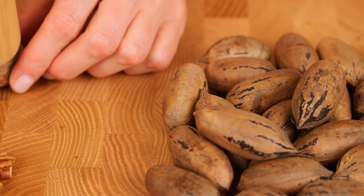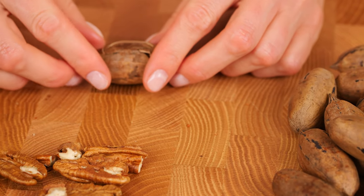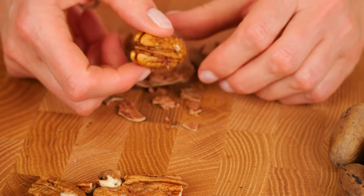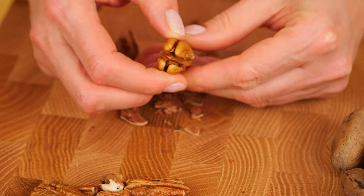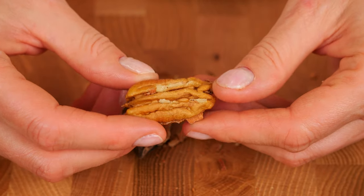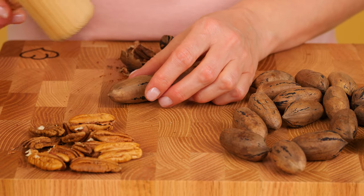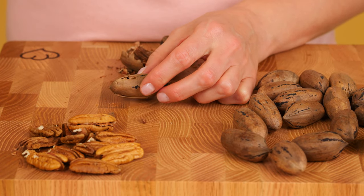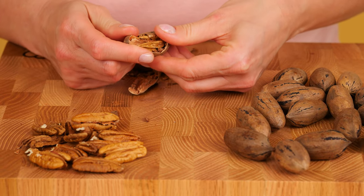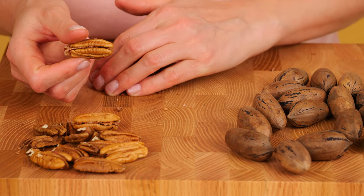Pecans are rich in beneficial dietary fiber, which reduces the level of bad cholesterol or low-density lipoprotein, improving heart health by reducing the risk of coronary heart disease. The oleic acid found in pecans combined with phenolic antioxidants also supports healthy heart function, preventing red blood cell oxidative stress, which impairs oxygen delivery and causes red blood cell aging.